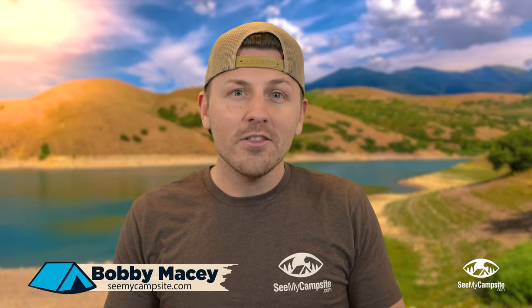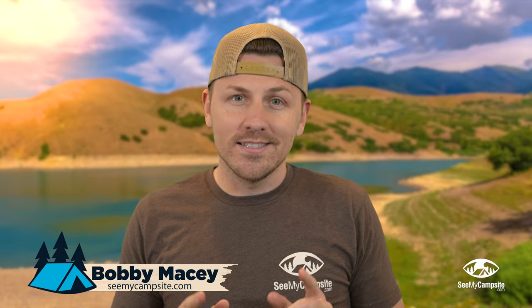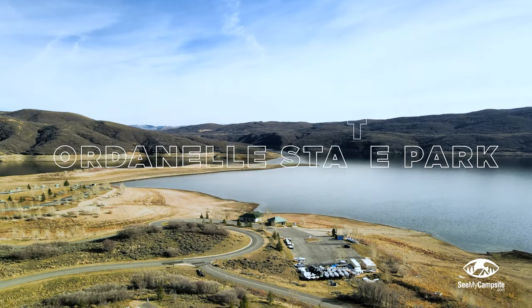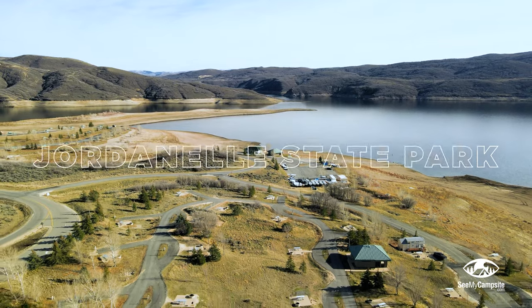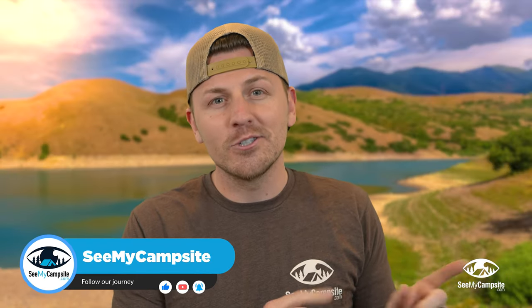Welcome back my friends to another video from SeeMyCampsite.com. Today we are at Jordan Lake State Park, but this is not our comprehensive guide. That is on our YouTube channel in another video, so go check that one out.